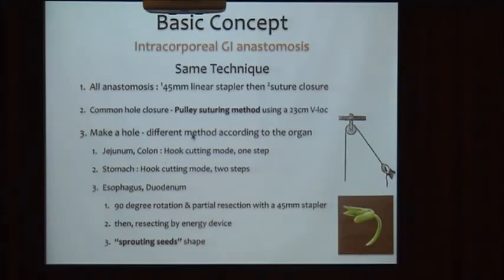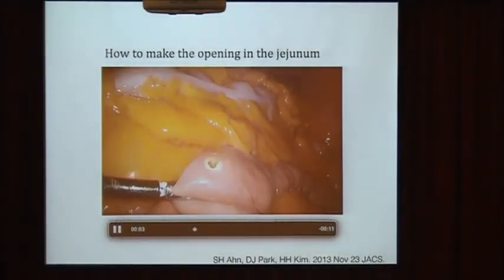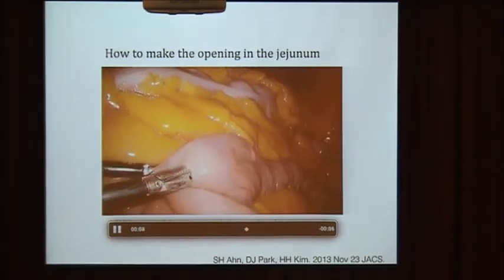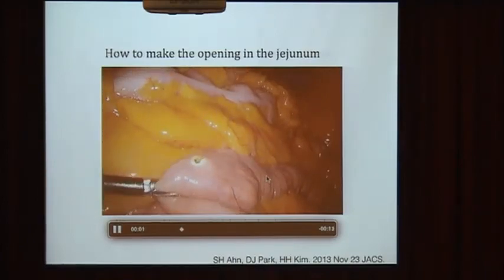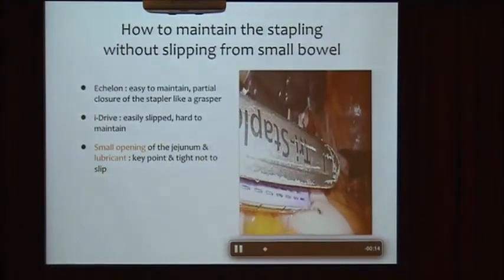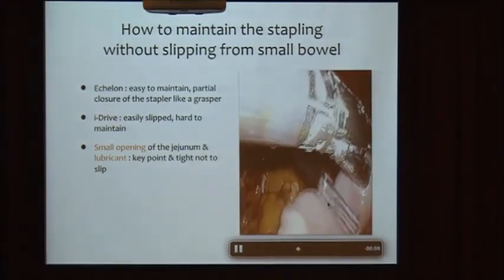A 45 mm linear stapler is used for the anastomosis, and the common entry hole is always closed by VIA suture. Jejunojejunostomy is made with a hook cutting board in one stage. The serosa margin is very clear, so with this small opening we can insert the stapler without assistance easily. Small opening is fine — you can insert the stapler into the jejunum without assistance.